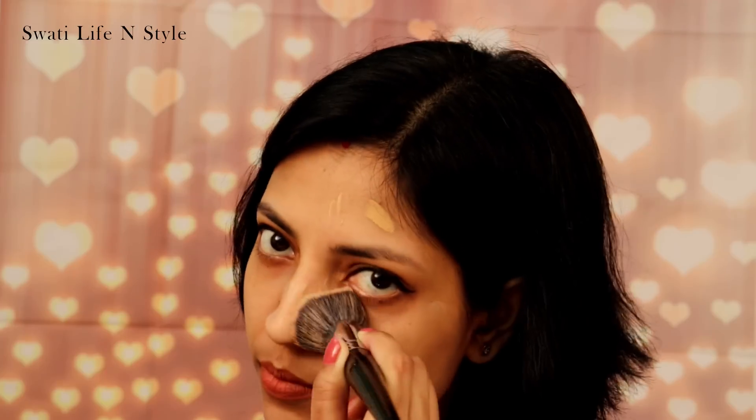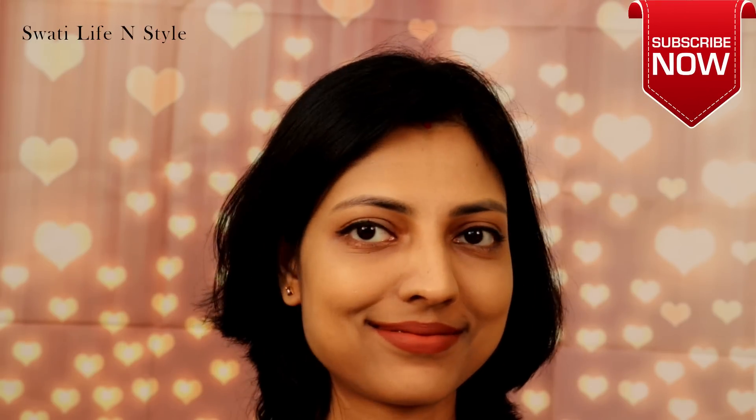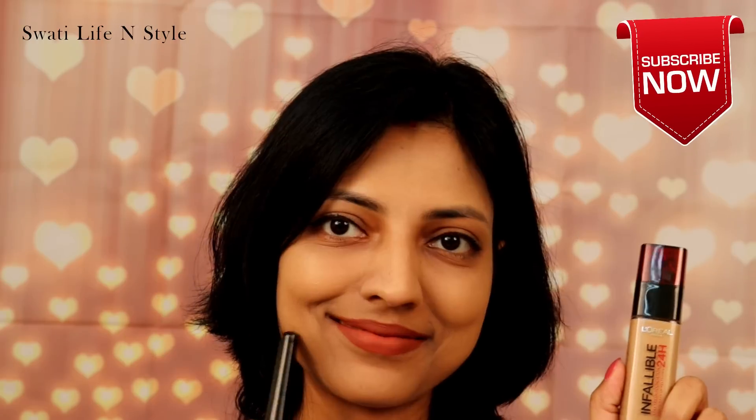Ab mein apne face ke half side pe Maybelline Superstay aur doosre side pe L'Oreal Infallible foundation brush se apply kar rahi hoon — I am gonna take my PAC foundation brush number 265. This is the finish I get. Brush ki madad se foundation blend karne se full coverage milta hai. Lekin mujhe lagta hai ke Maybelline Superstay thoda zyada hi drying dikhta hai mere face pe, whereas L'Oreal mein aisa nahi hota — full coverage provide karta hai lekin skin excessively dry nahi dikhti.